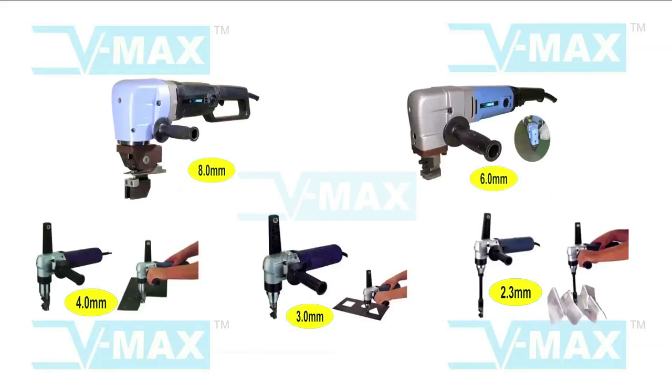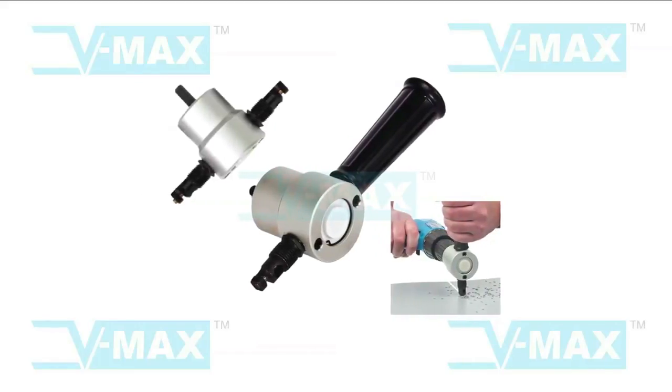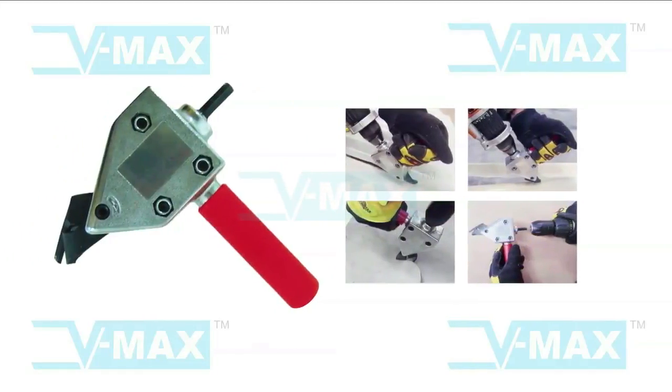Nibblers for sheet metal thickness up to 8mm. Power drill attachments that convert a drill to a nibbler for sheet metal up to 1.8mm. Nibbler and roofing sheet cutters. Shear for sheet up to 1mm thickness.